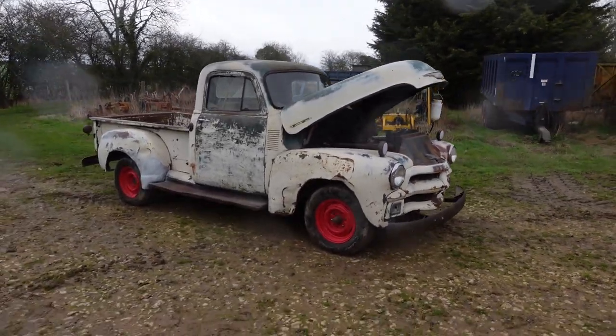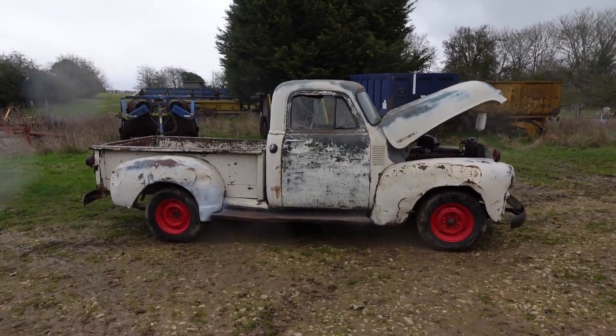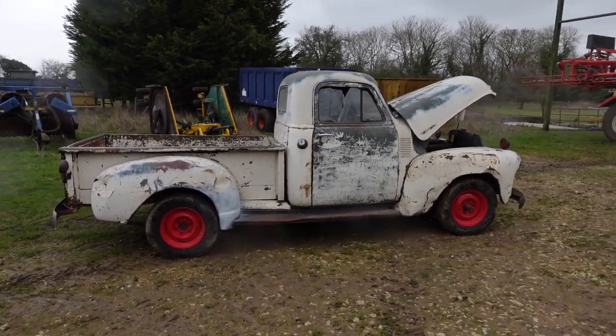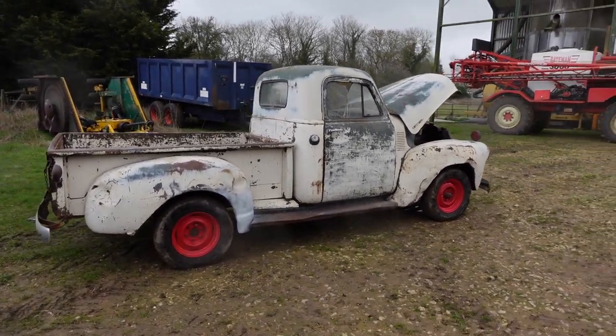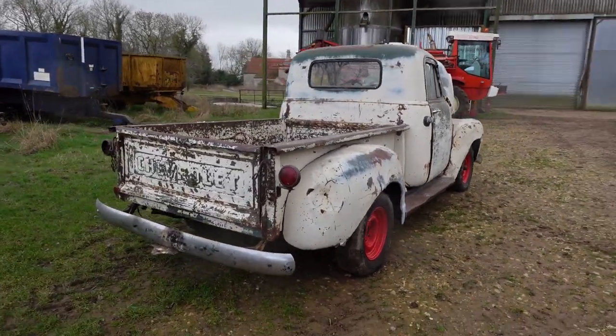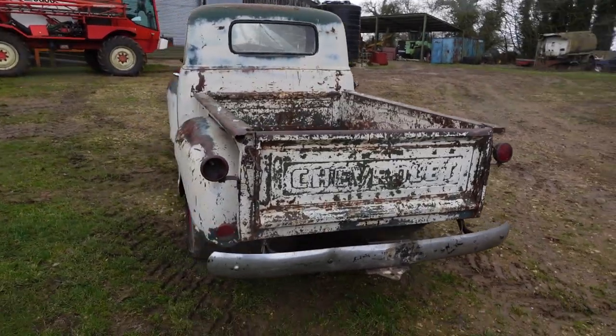The old girl might be a little bit cosmetically challenged. As you can see, it was originally a green truck and at some point somebody's painted it cream or white. But it's crying out to be restored really — it's got dings and dents and that sort of thing — but it's generally a nice, genuine old truck.